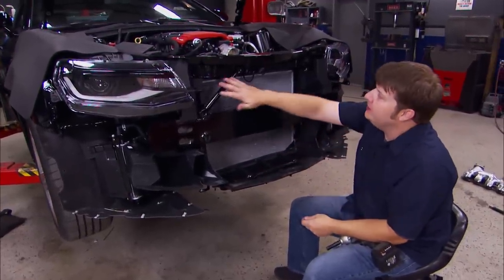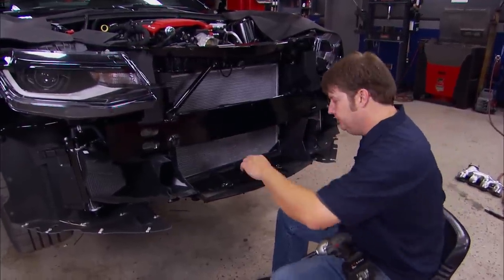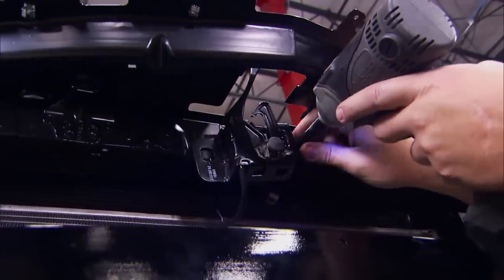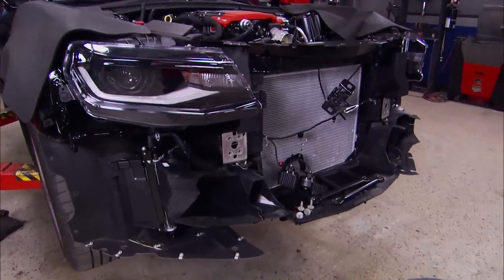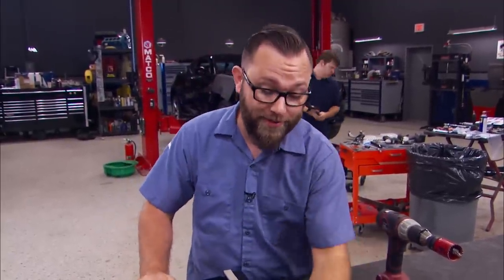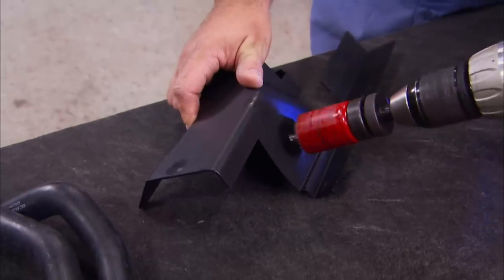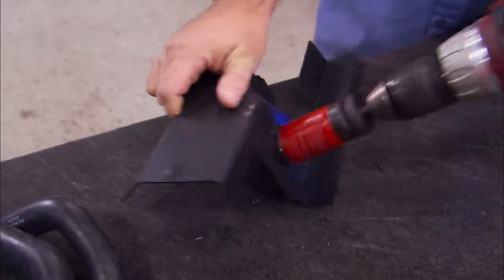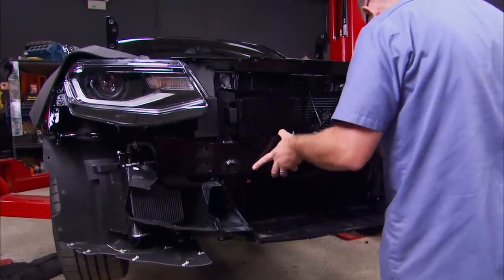We've got a little bit more disassembly to do. We have to take out the cross braces, the hood latch assembly, and the front bumper to make way to slide in that heat exchanger. These plastic brackets will need to be modified, so we'll pull them off real quick. Now that we've made room to mount our heat exchanger, we need to start thinking about where we're going to route our hoses. The nipples on the heat exchanger point toward the front of the car, so we're going to have to drill some holes in these plastic shrouds. A razor blade can clean up the rough bits from punching that hole, and now we can start putting parts back on.